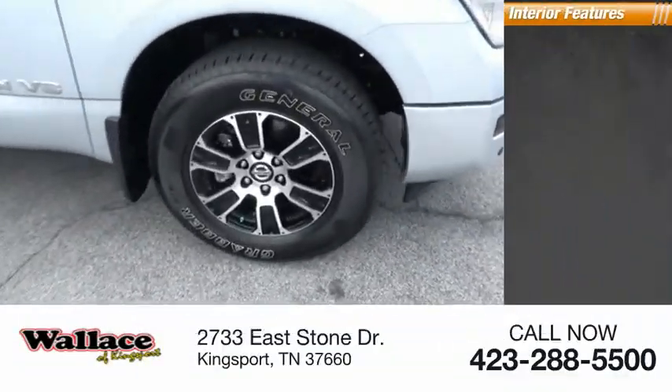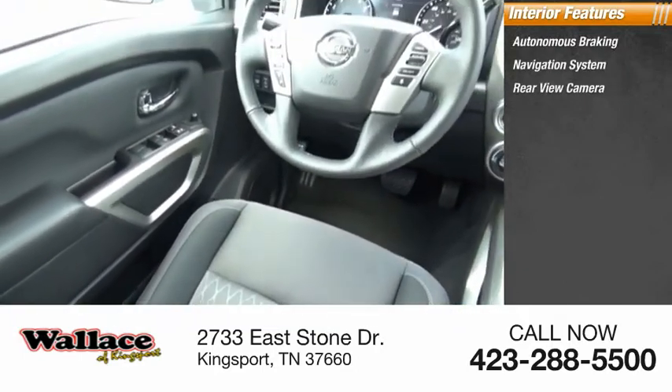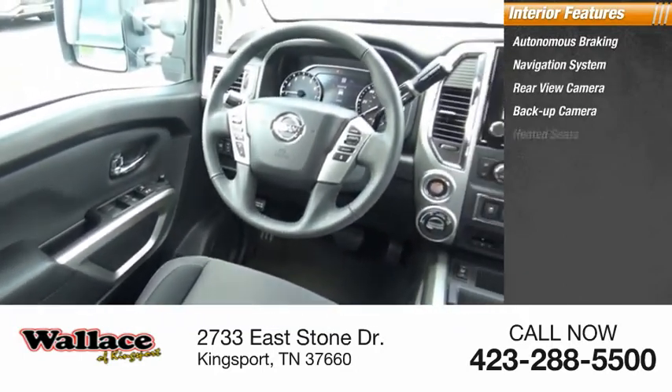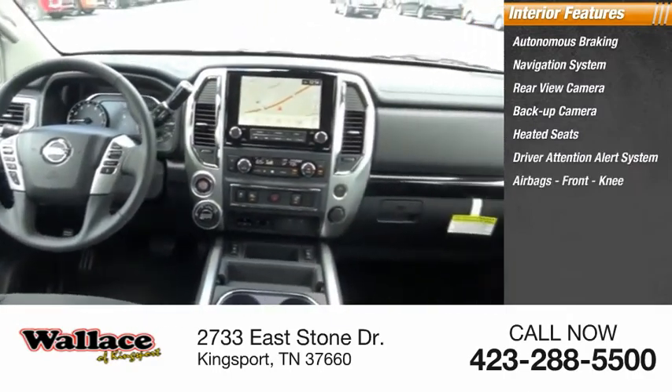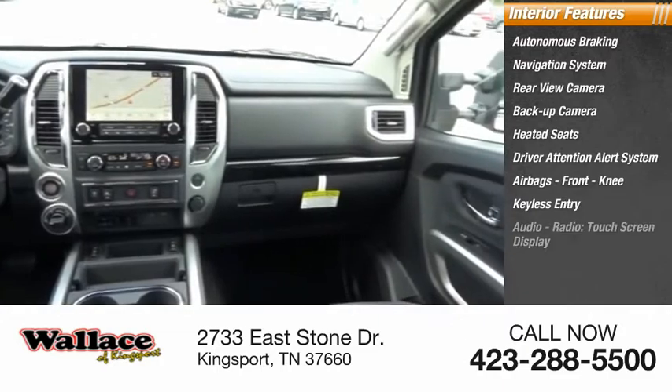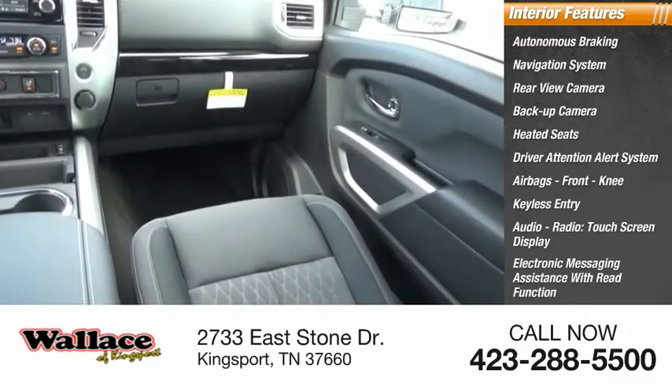Inside you'll find autonomous braking, navigation system, rear view camera, backup camera, heated seats, driver attention alert system, airbags, front knee airbag, keyless entry, audio radio, touchscreen display, and electronic messaging assistance with read function.